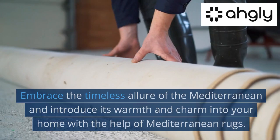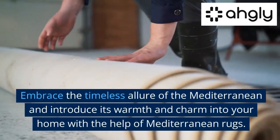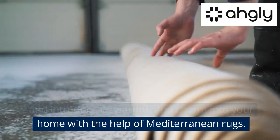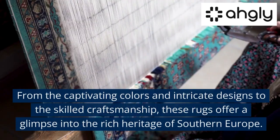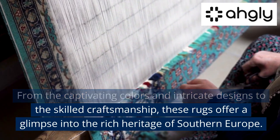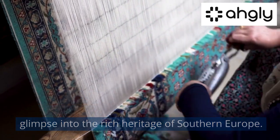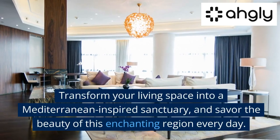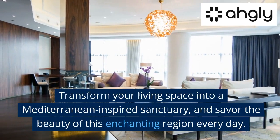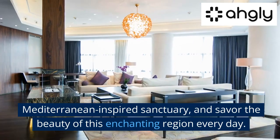Conclusion. Embrace the timeless allure of the Mediterranean and introduce its warmth and charm into your home with the help of Mediterranean rugs. From the captivating colors and intricate designs to the skilled craftsmanship, these rugs offer a glimpse into the rich heritage of Southern Europe. Transform your living space into a Mediterranean-inspired sanctuary, and savor the beauty of this enchanting region every day.